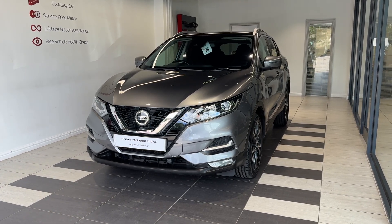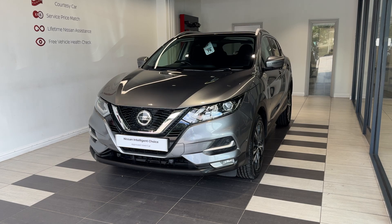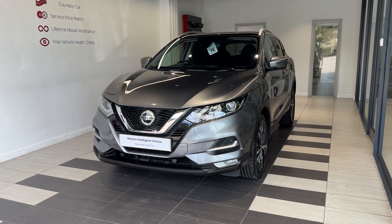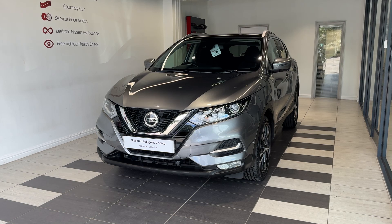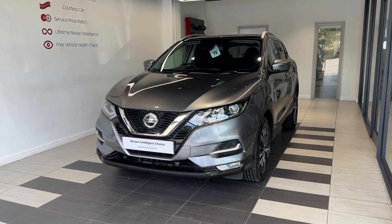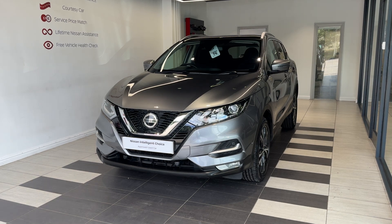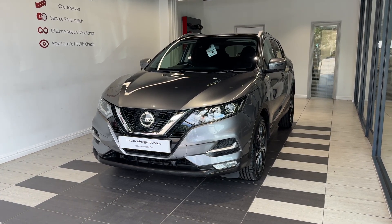Hello and welcome to Smith's Nissan in Peterborough. Here we have a 2020 Nissan Qashqai 1.3 DiG-T N-Connecta, a petrol automatic. This vehicle is a Nissan Intelligent Choice approved used car, which means you get a minimum of 12 months manufacturer approved warranty, 12 months RAC breakdown cover, a multi-point inspection by Nissan trained technicians, and a full history check. We can also offer a full range of finance packages to meet your requirements.